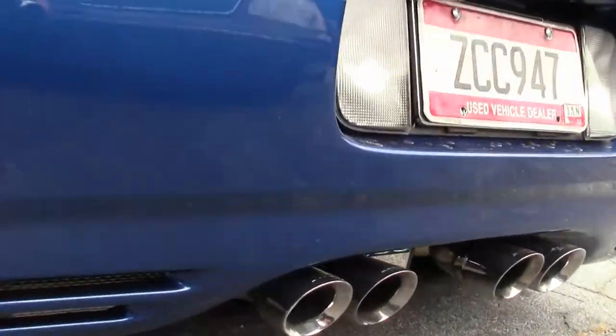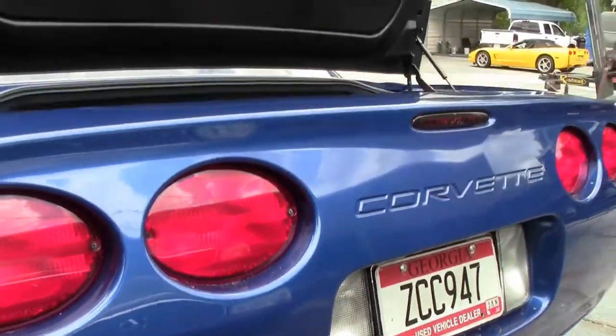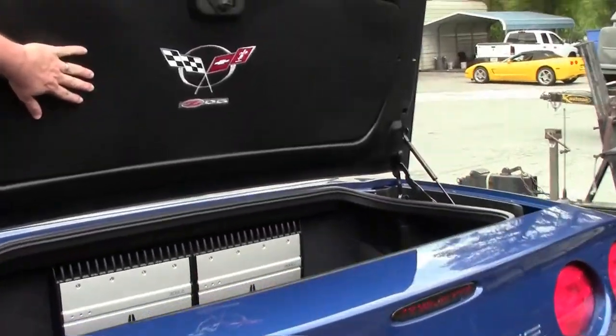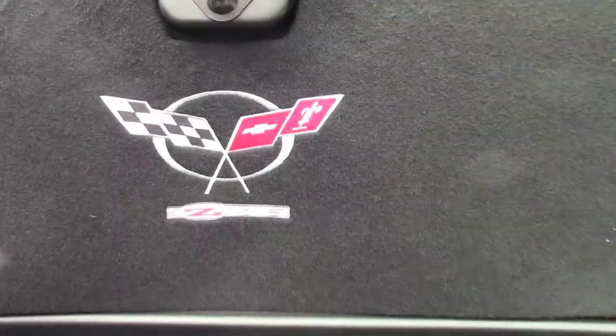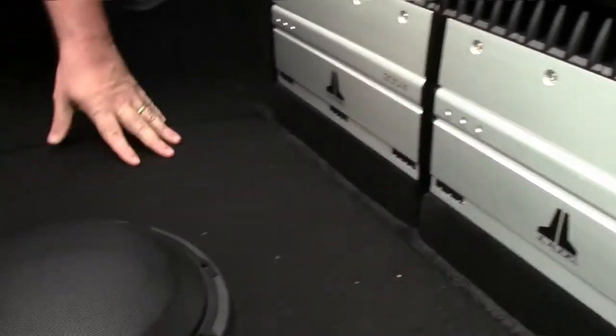Our back trunk area — here's where we have the insert for noise reduction, but also the JBL audio subwoofer amplifiers for the back of the car.